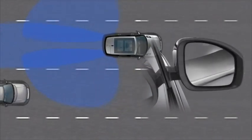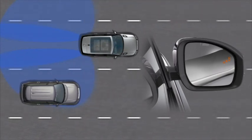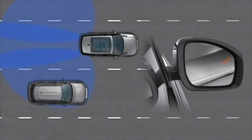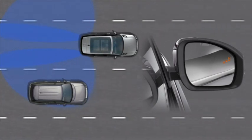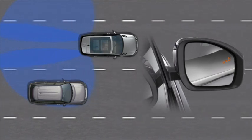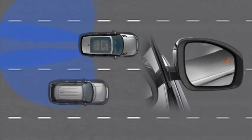When a vehicle is in your blind spot, you'll see an amber icon illuminated in the mirror to the same side as the overtaking vehicle, warning you of the potential danger. The warning icon will extinguish once the overtaking vehicle has passed.